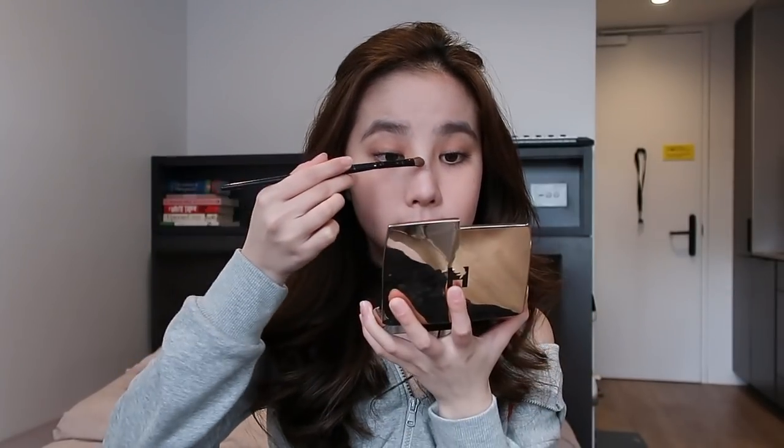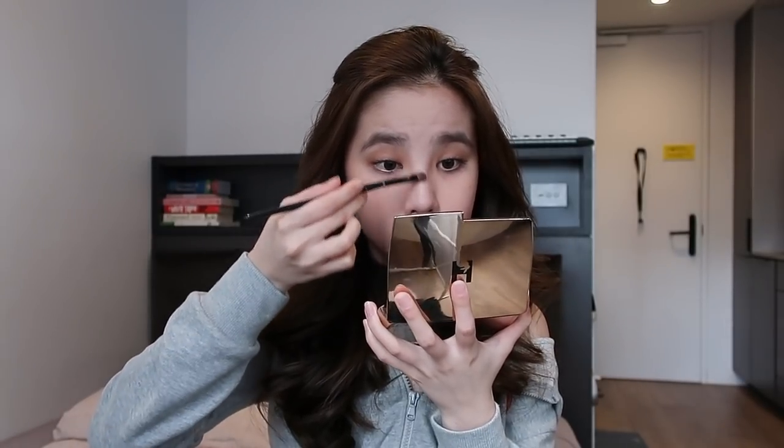If I have extra time, I usually use highlighter on the bridge of my nose, on my chin, on my cupid's bow, and also on my cheekbones.